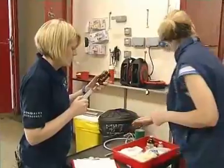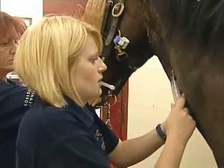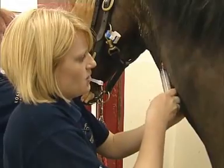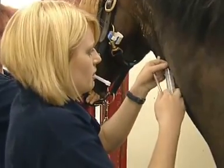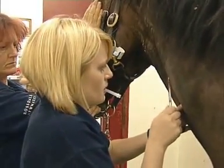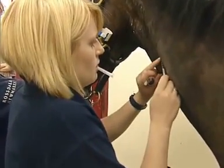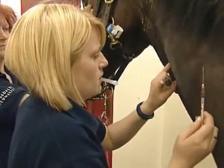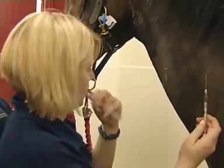We'll tube the horse as well to see if there's any reflux, and we'll scan its abdomen. The buscopan will help him to relax and Mary will then rectal him. This is some sedation to get him a little bit sleepy so that he doesn't object too much when Mary rectals him — it's not the most comfortable thing in the world. I just put my finger on there so it doesn't get a haematoma, closing off the little hole where I've been into the vein.